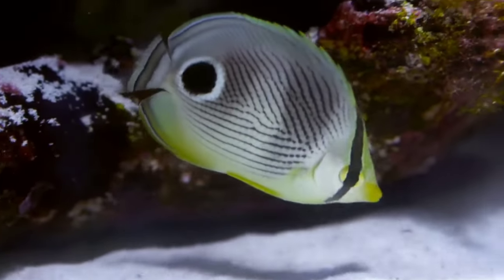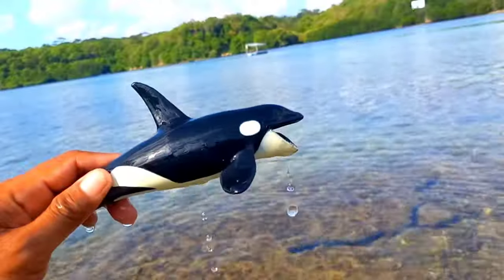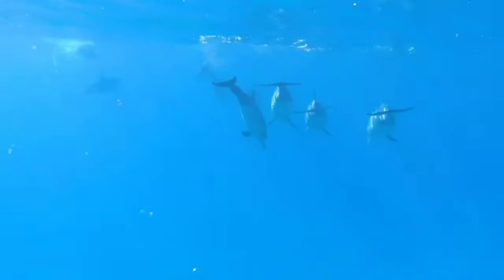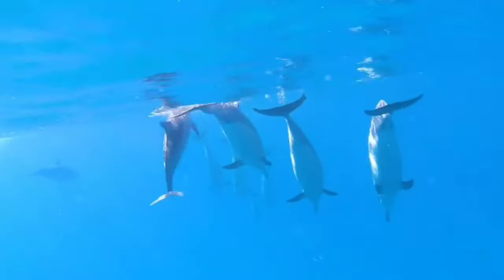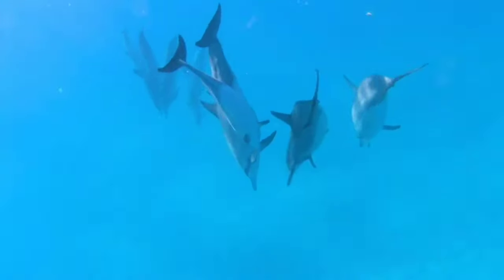If you have thought that whales and dolphins are fish, that is not correct. Whales and dolphins are not fish but marine mammals. Like all mammals, whales and dolphins are warm-blooded animals.